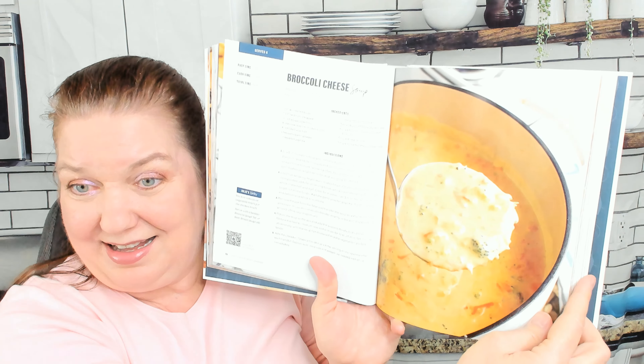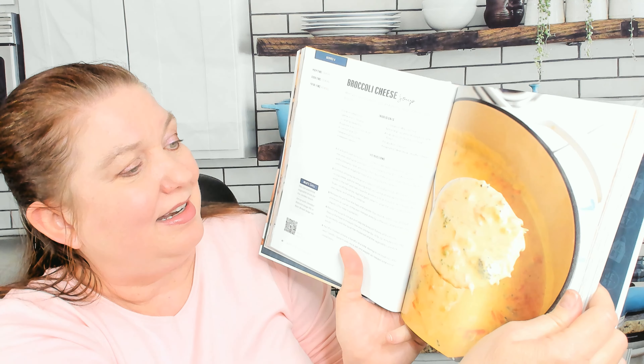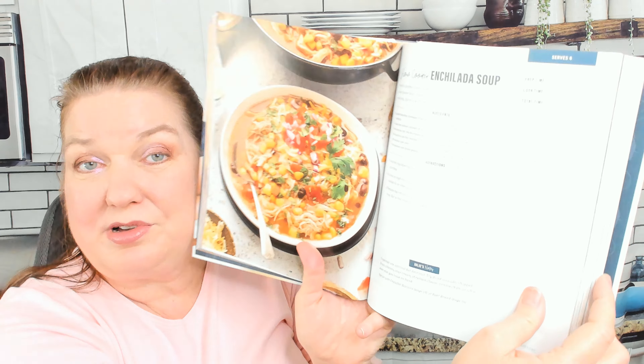Soups and stews: broccoli cheese soup - I usually have to make my own at home because often it has chicken stock, so it's not vegetarian. Creamy chicken noodle soup, chicken and wild rice soup. Down here you can see Julie's notes and a QR code to scan for the recipe - that's awesome. Hamburger soup, slow cooker white chicken chili, and slow cooker enchilada soup.